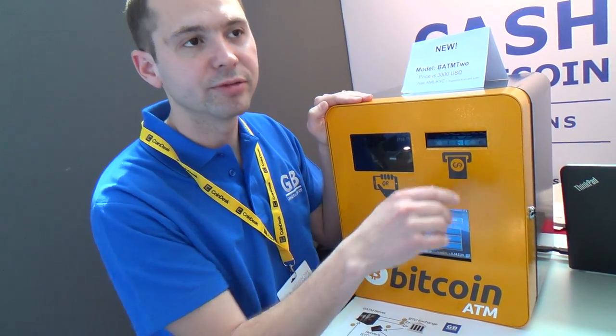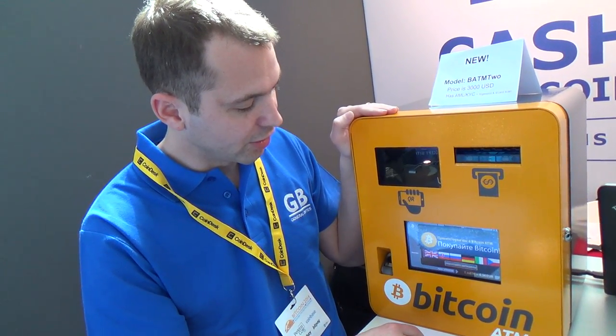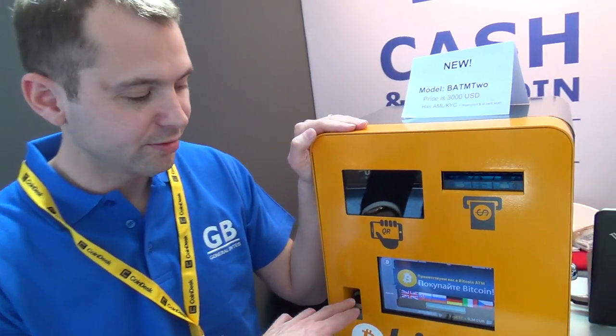On the old model everything is translated. Is the fingerprint mandatory or is it just an additional configurable measure? It's an additional feature, you can turn it off. This is more for the future, and it's also needed to comply with the AML in the EU.